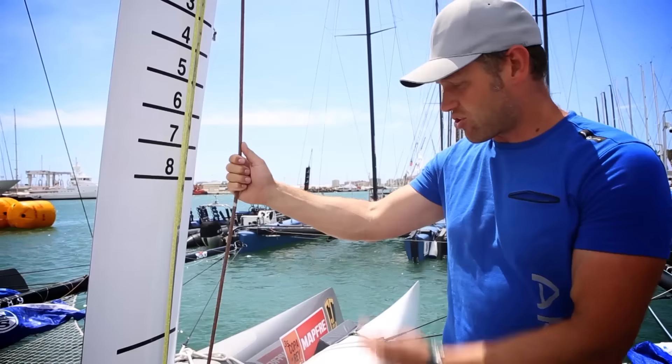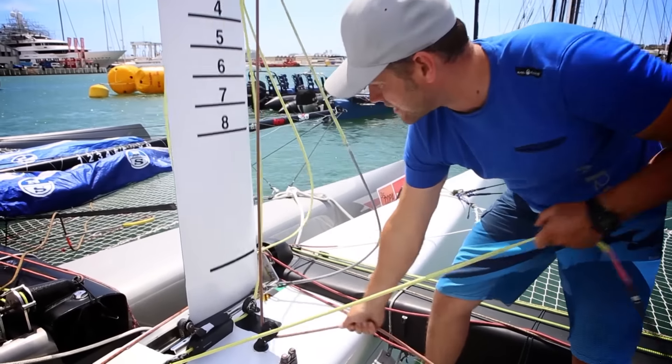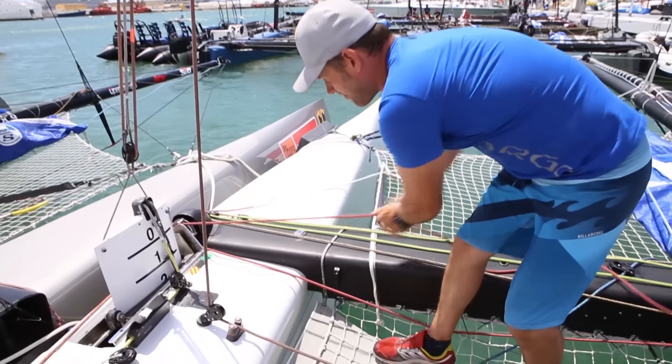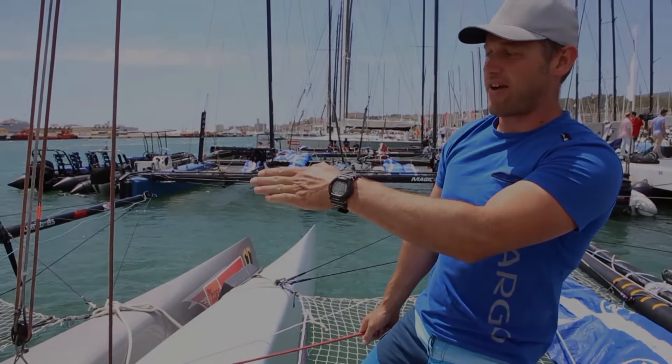This is our board-up line — this is what pulls the foil up out of the water. When we want to drop the board, we release this line and then pull on it as fast as we can. And if we want to make the boat fly, we move the foil back at the top, which gives the bottom a better angle.